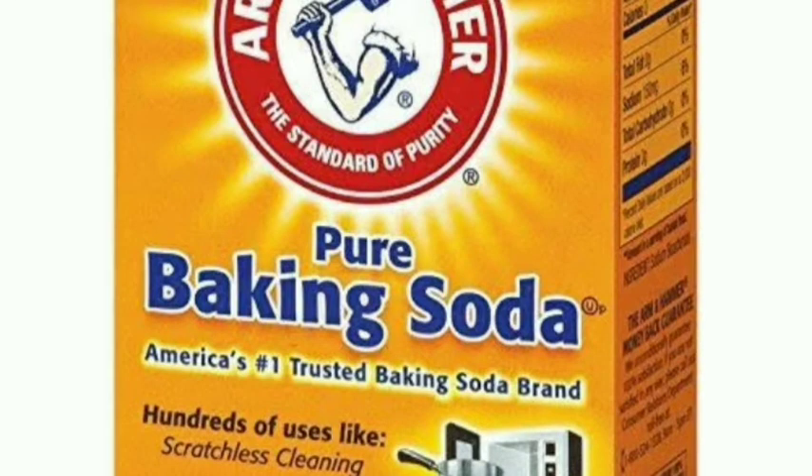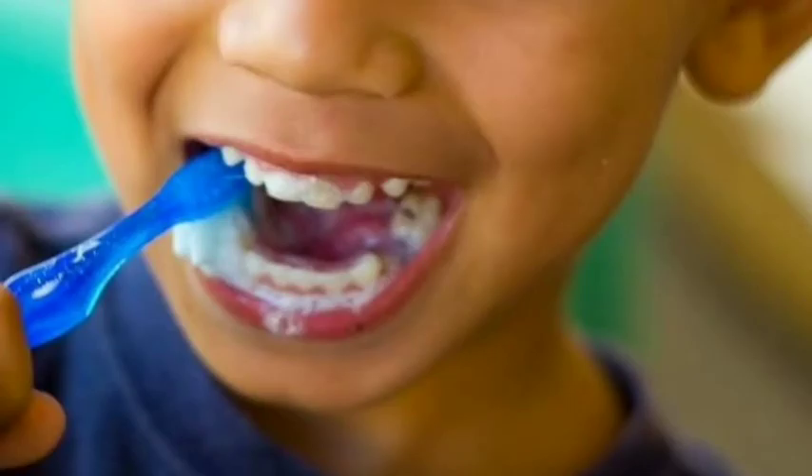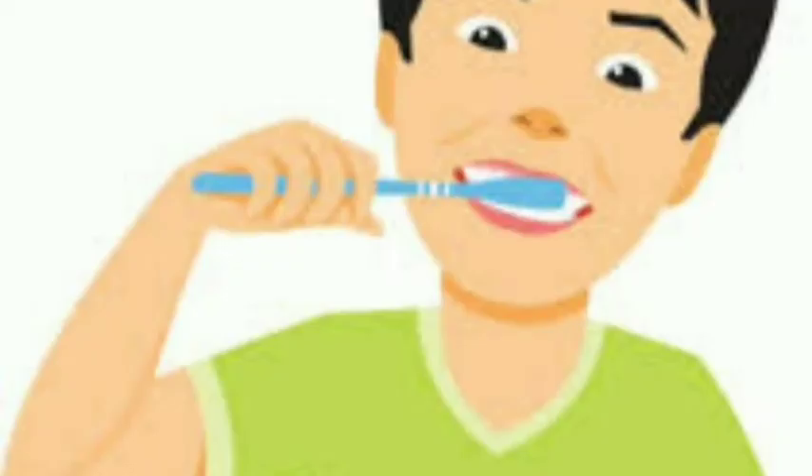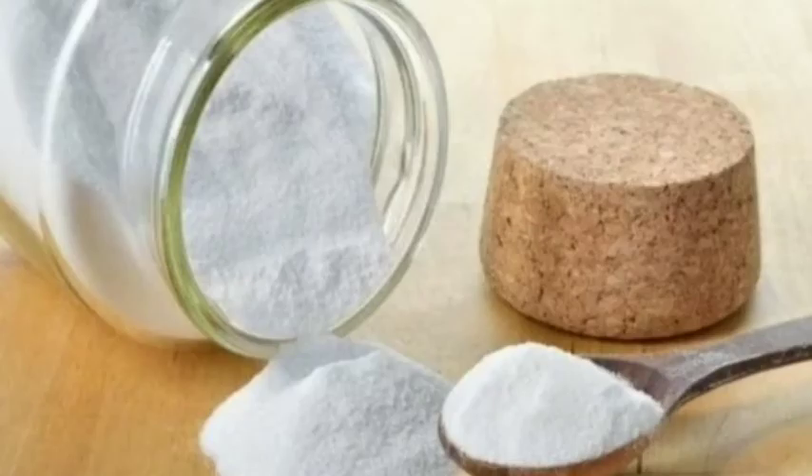Paano nga ba gamitin ang baking soda? Ihalo lang naman ito sa toothbrush mo na may toothpaste, bago magsipilyo ng isang minuto o dalawang minuto, bago magpunglog, para mas epektibo at mas magandang tignan. Gamitin lamang ang baking soda sa tamang tansya o ang proper way to use, dahil lahat ng sobra masama, baka nasira pa ang ngipin.